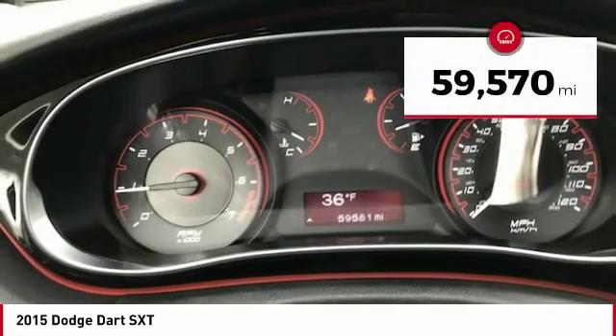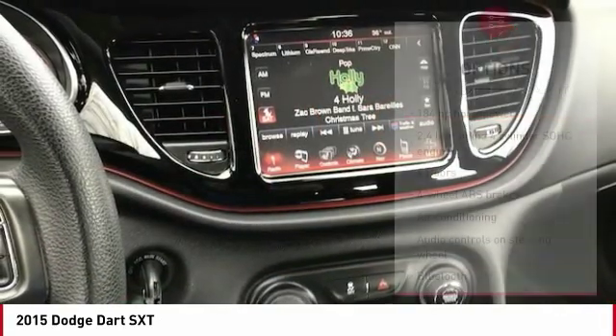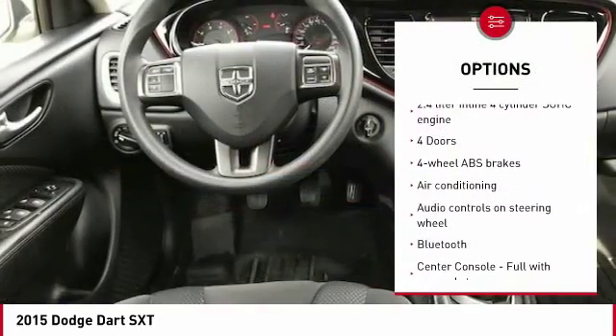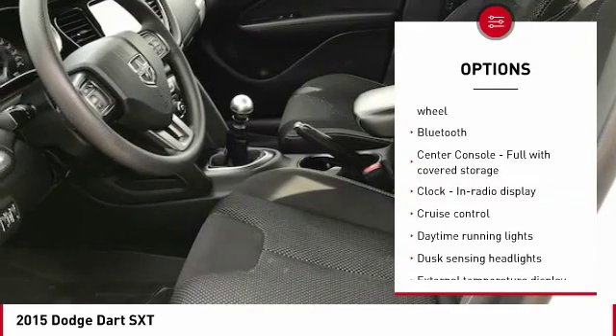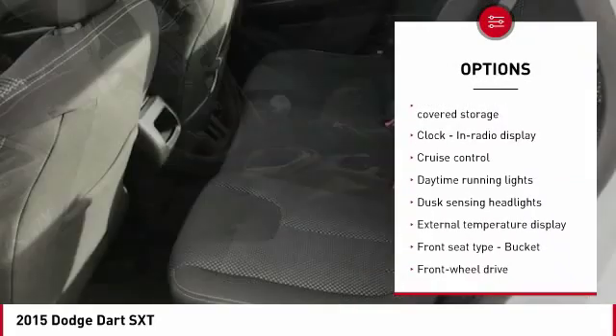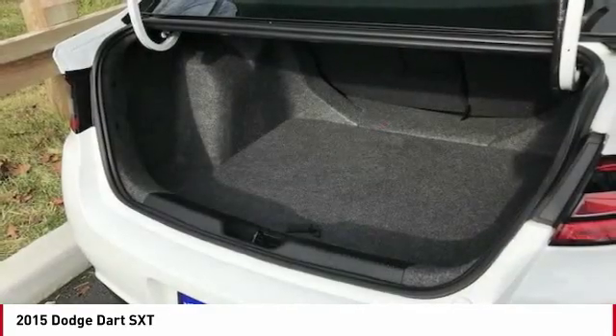This vehicle has less than 60,000 miles. Here are some of this vehicle's great options: traction control, passenger airbag, Bluetooth, air conditioning, front-wheel drive, cruise control, tilt and telescopic steering wheel, trip computer, remote power door locks, power windows.